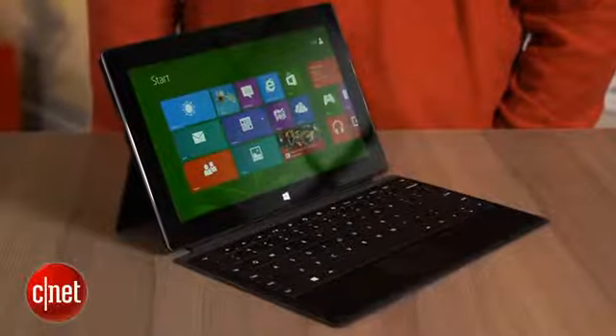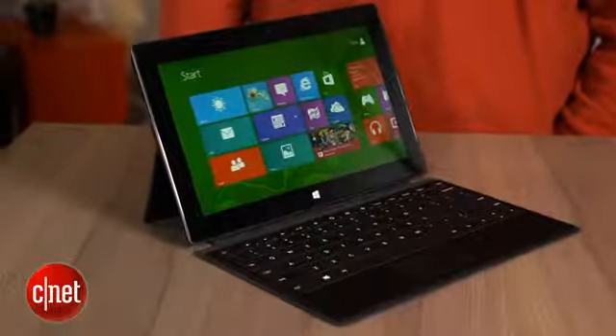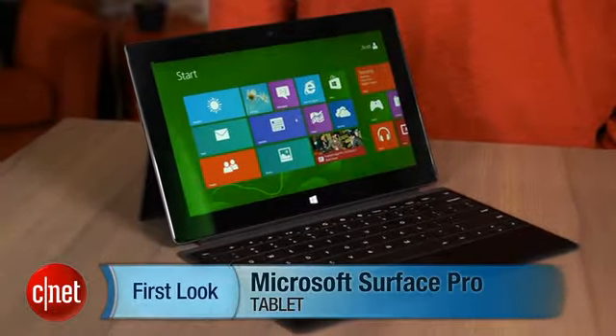Microsoft has done the job in showing that tablets can be full computers, too. I'm Scott Stein, and that's a look at the Microsoft Surface Pro, coming out February 9th.